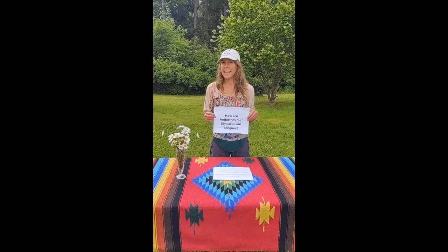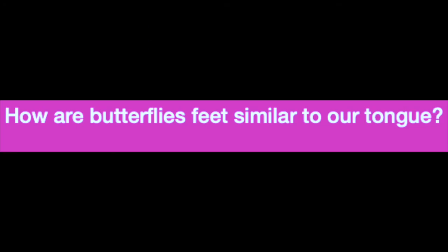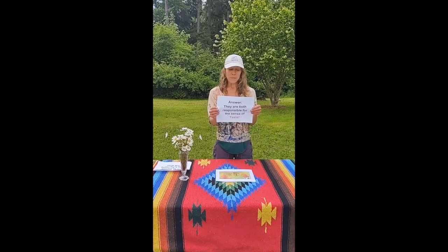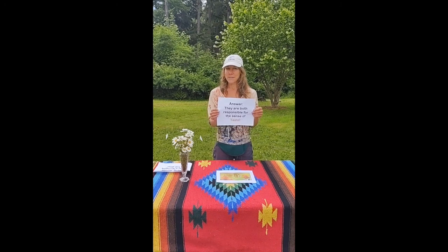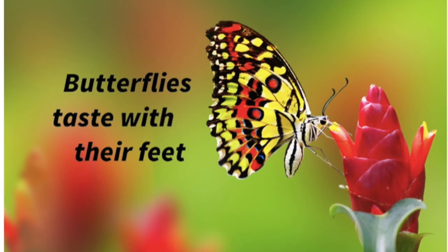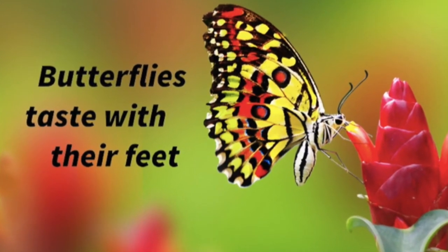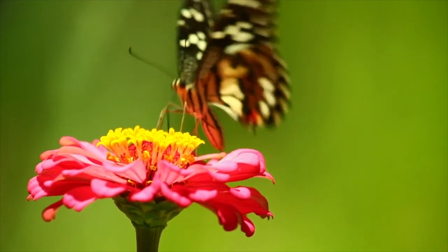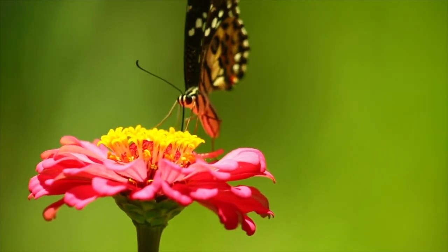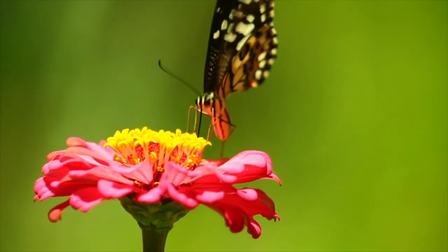The next question we're exploring today is: how are butterflies' feet similar to our tongues? The answer is that both are responsible for the sense of taste. Butterflies taste with their feet because their taste sensors are located there. They can taste by just standing on their food. They don't have mouths that allow them to bite or chew. Instead, they have a long straw-like structure called a proboscis, which they use to drink nectar and juices from flowers.